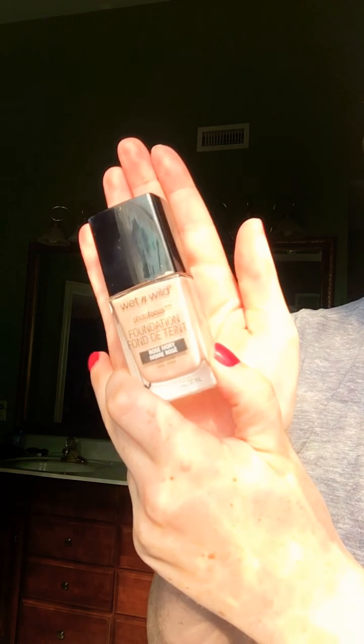Now for foundation, I use Wet and Wild Photo Focus in color Rose Ivory. It has like this really dope applicator, it's awesome kind of. I have gotten foundation on my shirt so many times. Life happens. Trying to be a beauty guru and I just got foundation on my hair — it's so much.